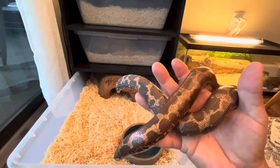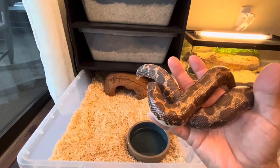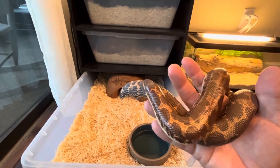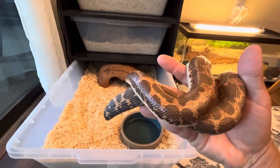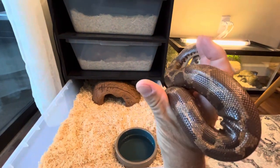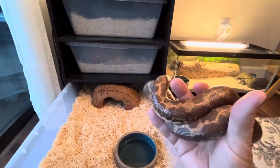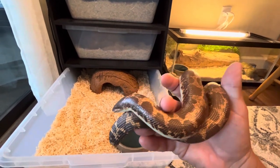I bought her back in March, March 15th. Today is Thursday, August 3rd, 2023. So August 15th I'll have had her five months. I got her at a different exotic pets store close to me, not my two normal reptile shops that I deal with.